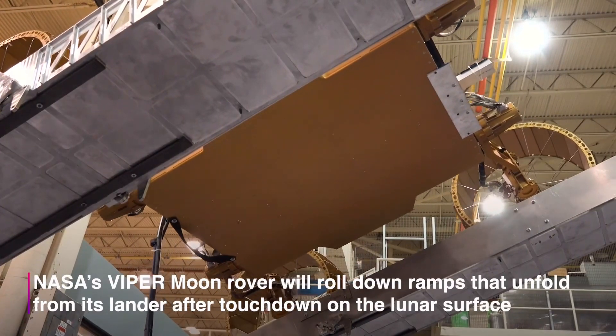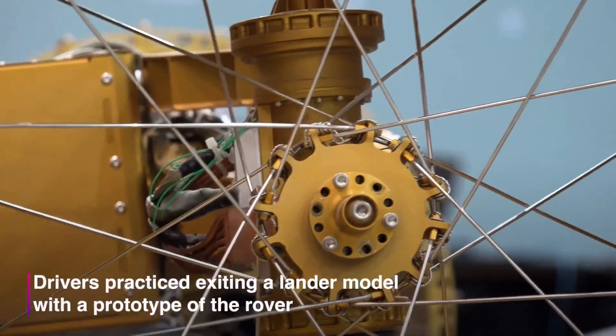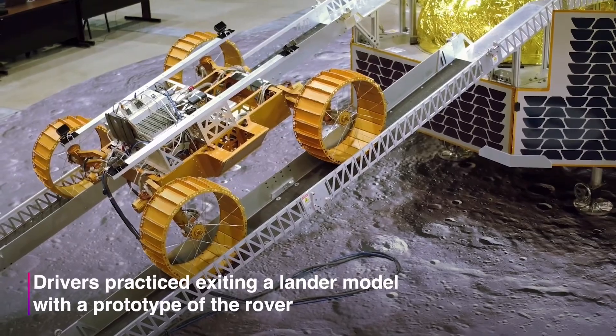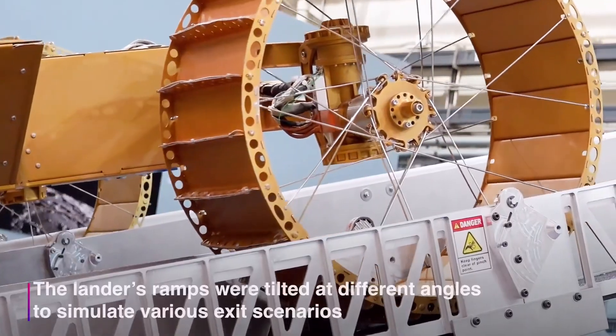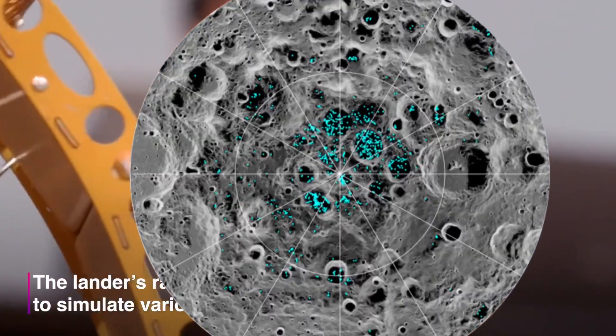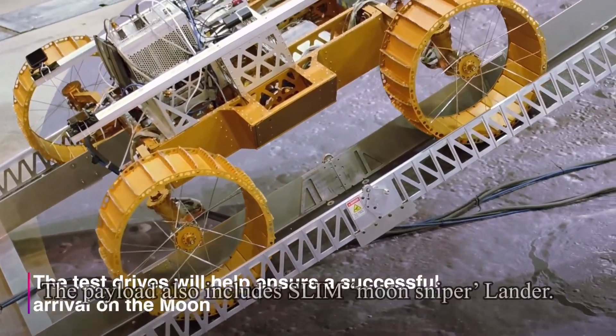VIPER will explore the extreme environment of the moon in search of ice and other potential resources. This mobile robot will land at the South Pole of the moon in late 2024 on a 100-day mission. The critical data it provides will inform us about the origin and distribution of water on the moon, and help determine how we can harvest the moon's resources for future human space exploration.